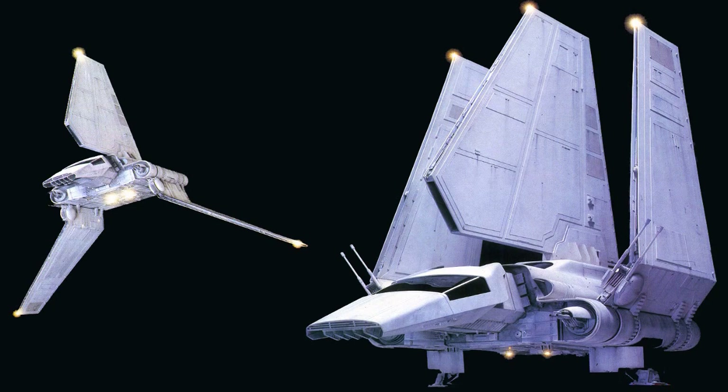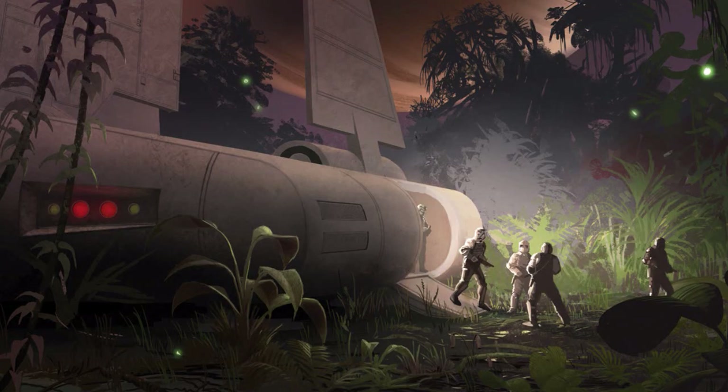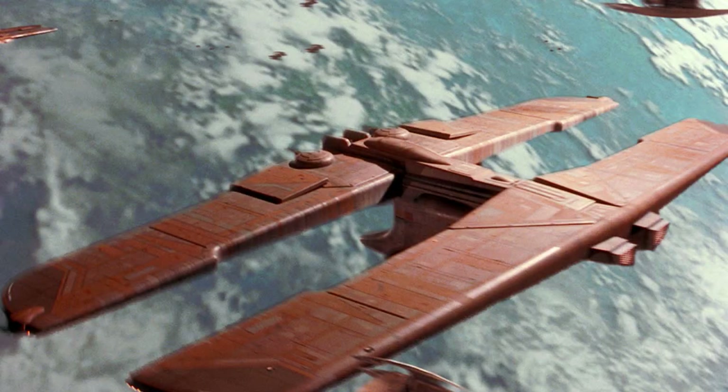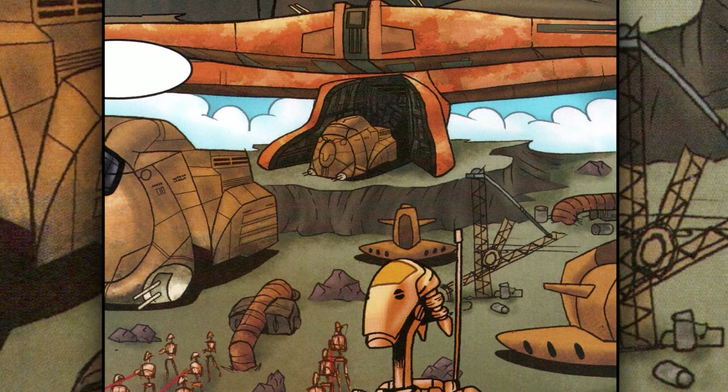Eighth are the shuttles. They were used to only transport personnel, usually troops during military operations. They were also landing crafts, which served basically the same purpose as shuttles, but were also capable of transporting small vehicles and supplies along with troops.